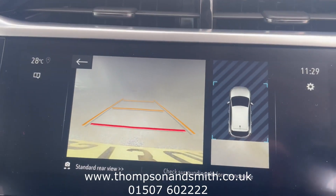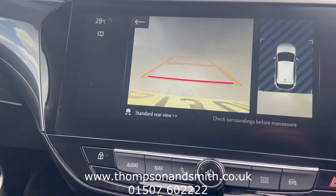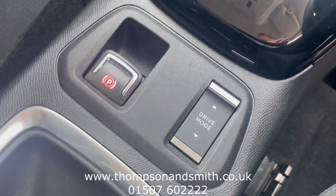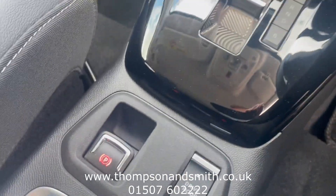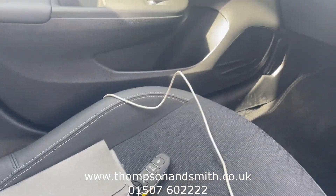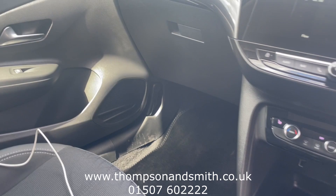Just popping it into reverse — you'll see the rear camera with guidance lines. There's an auto gearbox with different driving modes for different preferences. And there are two keys for the car, as you'd expect.